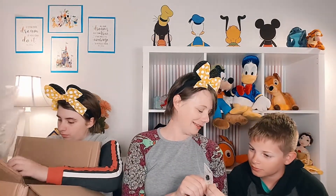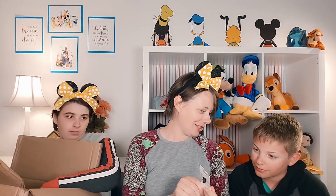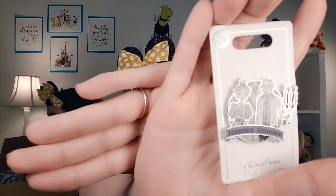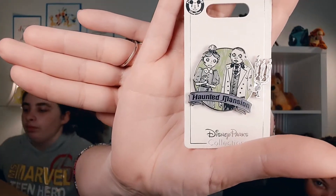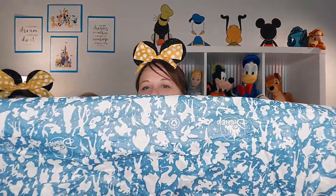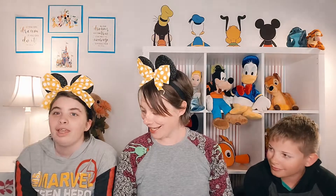Next we have a Haunted Mansion pin. I've decided to start collecting the different attraction pins for rides we go on, so this is the one I picked for Haunted Mansion. We also have some beautiful tissue paper from Shop Disney that we're going to reuse, and that's it for this package.